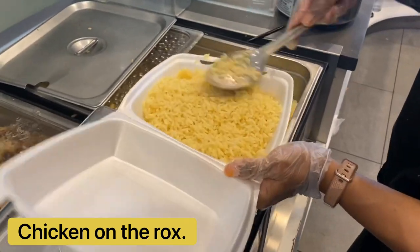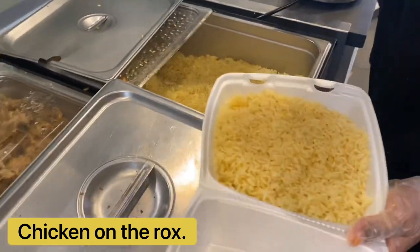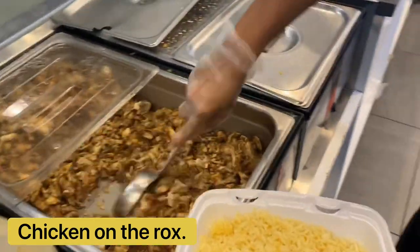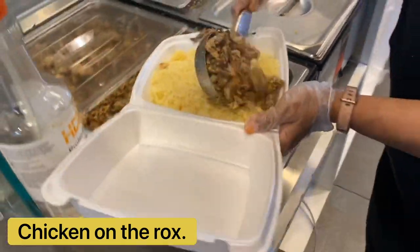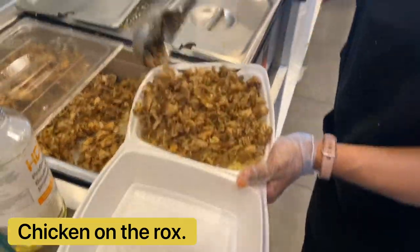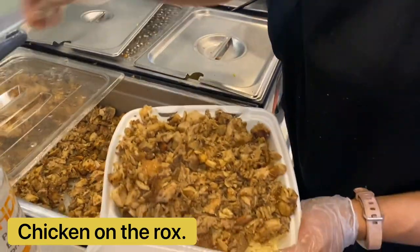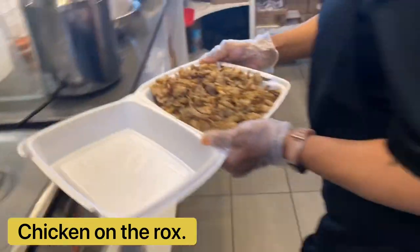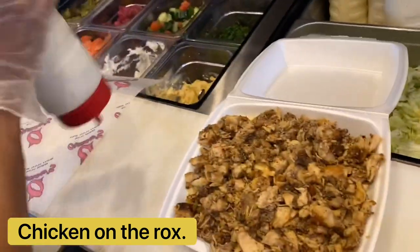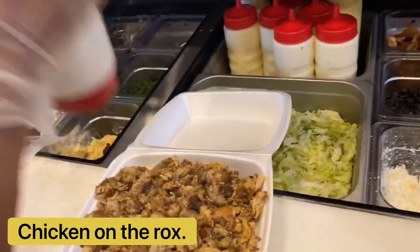As you can see, now we are adding rice. Now we are adding chicken - oh my god, delicious. Now she is going to put the garlic sauce - oh my goodness.